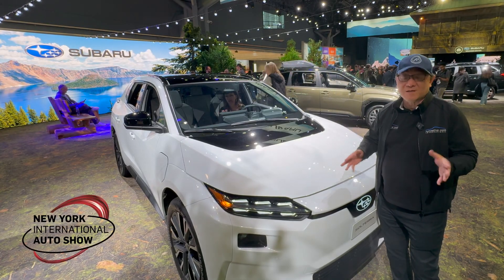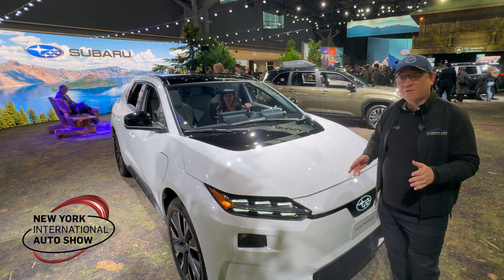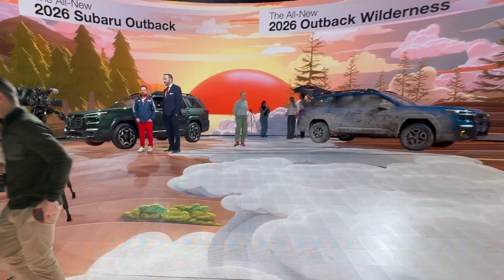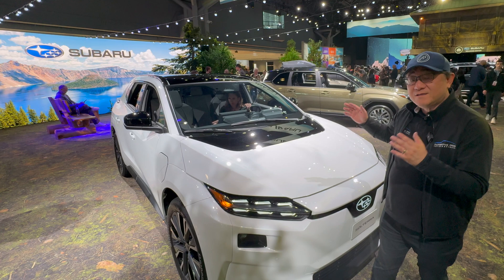Hi everyone, it's David from Motomori Press. I'm super excited to be at the New York Auto Show to unveil some of the most exciting cars and SUVs from Subaru, including this one.